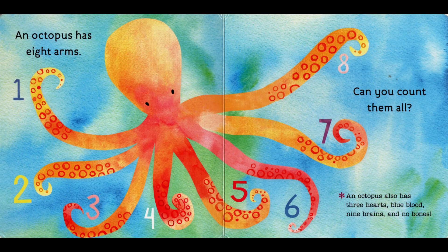An octopus has eight arms. Can you count them all? An octopus also has three hearts, blue blood, nine brains, and no bones.